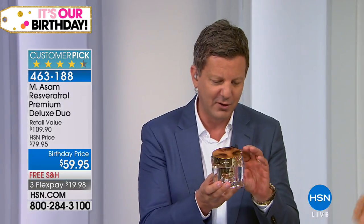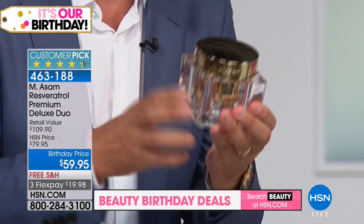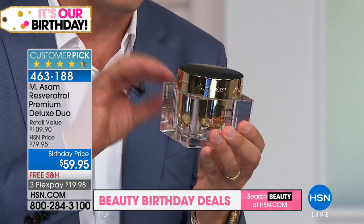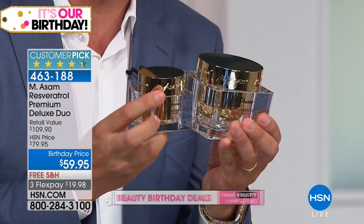This jar — we only make it once for a Today's Special over in Europe. I think we've never had it before, and the price is insane today. And triple the size of the eye cream.